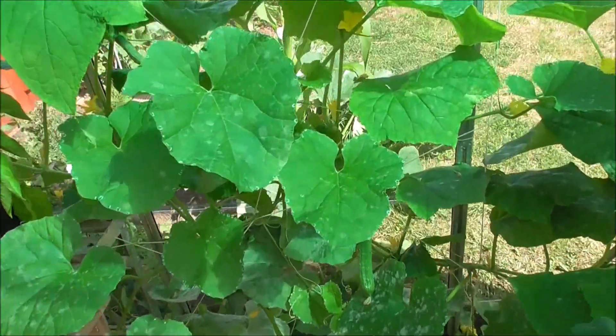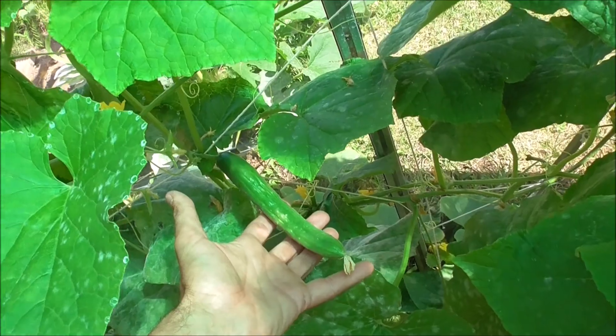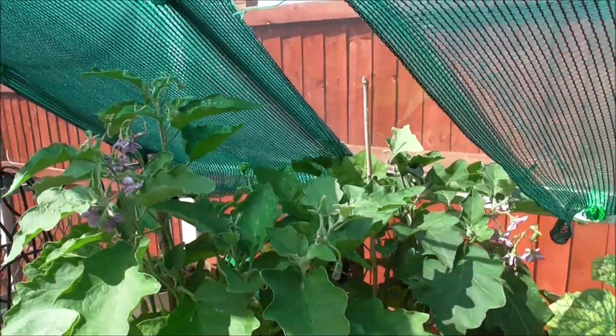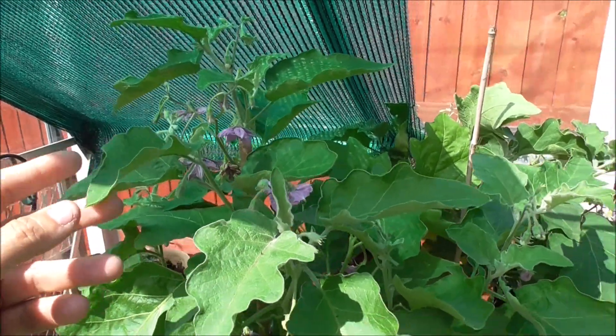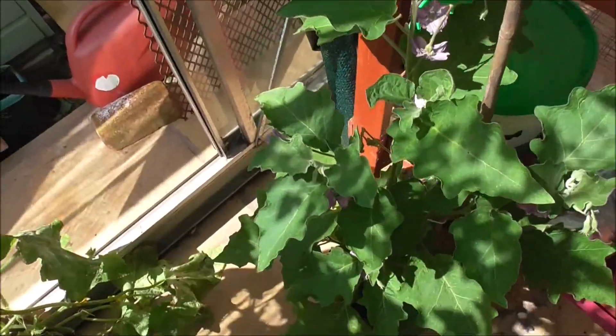Let's just go back over to this cucumber plant and have a look at that. And then over here at the aubergine plants with all the flowers — I'd imagine in a couple of weeks these plants will have fruit on them. And there's one down here as well.